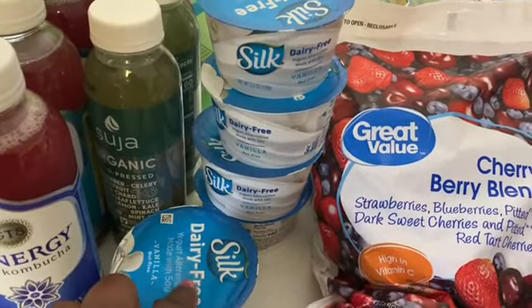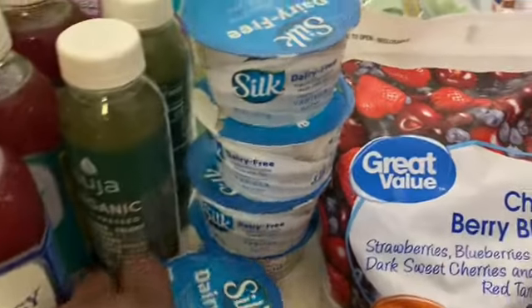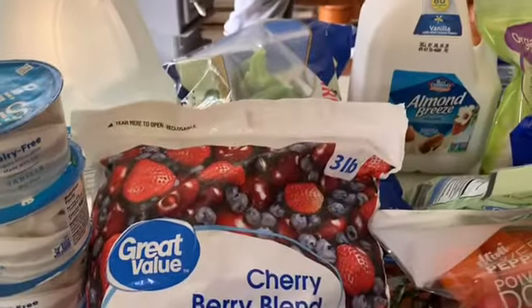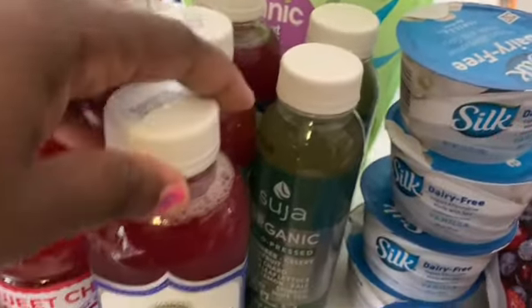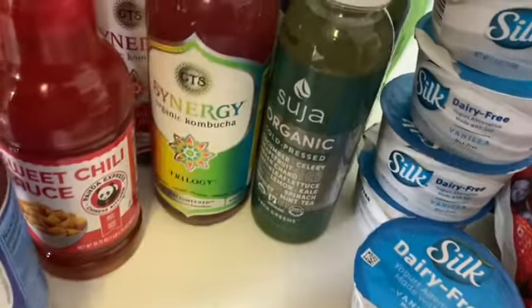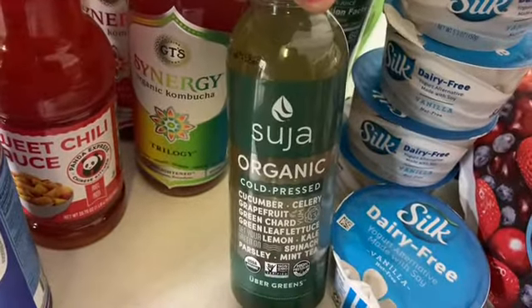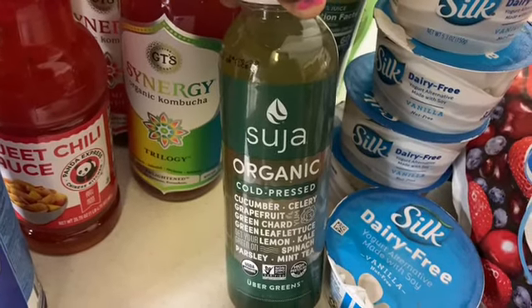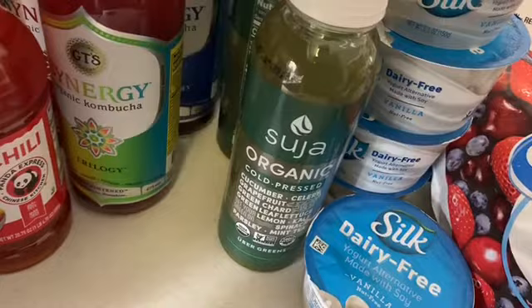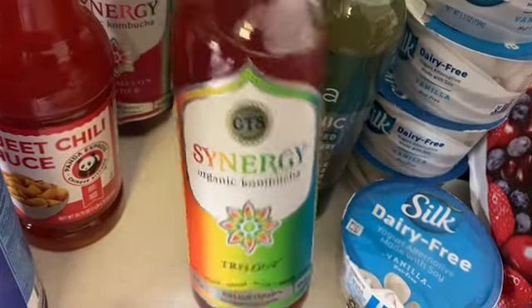Right now I'm showing you some dairy-free Silk yogurt that I'm going to use to eat with my granola. And then over here you'll see some drinks. I got a couple of kombucha and I also picked up a couple of green juices. This is the hard greens, not the sweet greens — so this one does not have the apples, it's just the kale, the cucumbers, celery, and lemon.